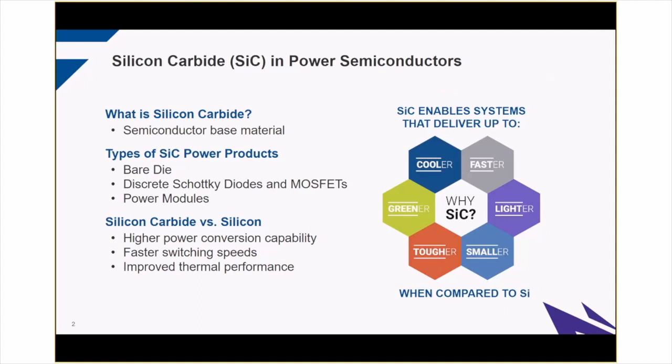Silicon carbide is a wide bandgap semiconductor base material. It's actually a very close cousin to diamond. It's very rare in nature, so we've been perfecting the art of making synthetic silicon carbide for the last 30 years. In a nutshell, we take sand and coal at one end of the factory, and after considerable processing and extreme temperatures, we turn them into power diodes and MOSFETs that come in a few different forms — bare die, discrete devices in various through-hole and surface mount packages, and power modules. Which one you'd use really just depends on your application.